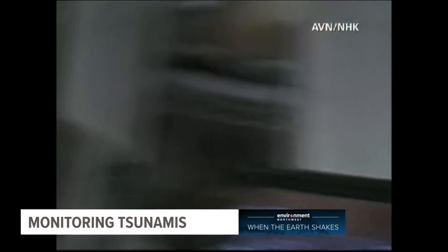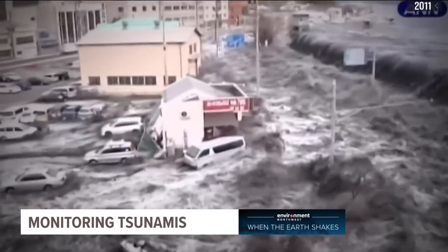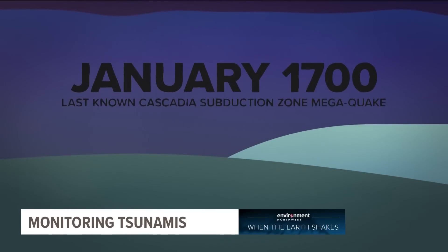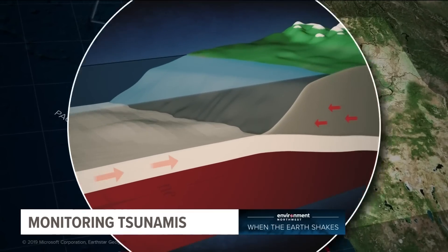When the earthquake hits, it's not a matter of if — you don't know when it's going to happen, but when. It's just: get to high ground as soon as you can. Since January of 1700, tension has been building in the Cascadia Subduction Zone, where tectonic plates under the ocean are slowly sliding under the plate beneath the North American continent.